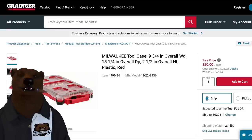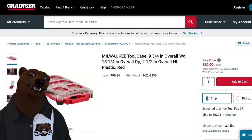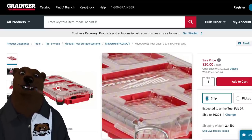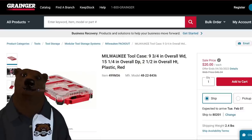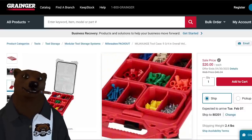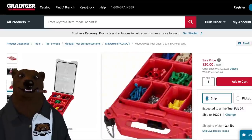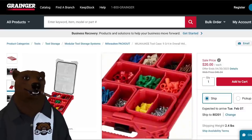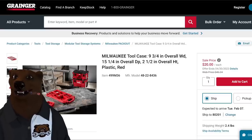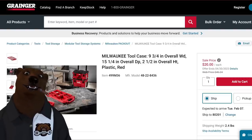Over at Grainger, I wish I could find more deals like this: we've got the Milwaukee Pack Out case — 9.34-inch overall width — for $20. Twenty dollars! My wife has been following that charcuterie board Pinterest trend and she would go full charcuterie with one of these things. Twenty bucks at Grainger — make sure she doesn't see this or my kitchen will be covered in red Milwaukee Pack Out gear.